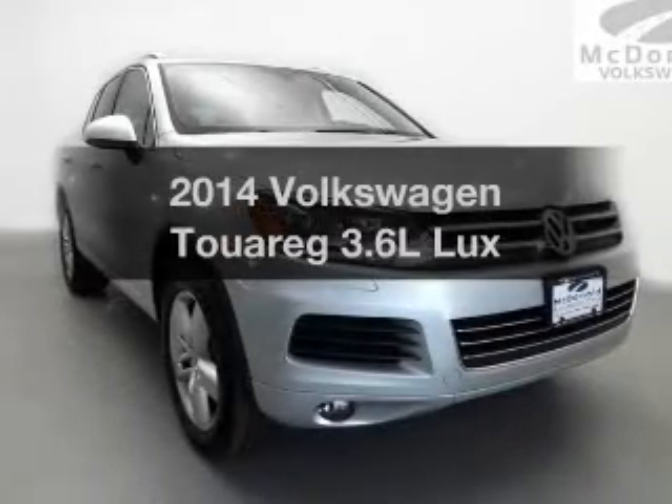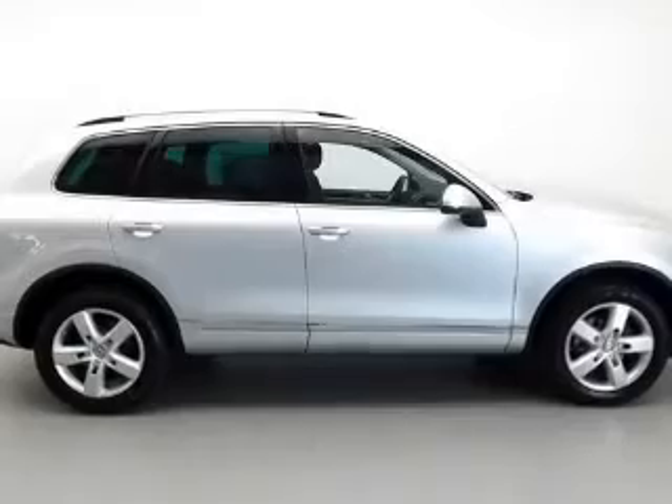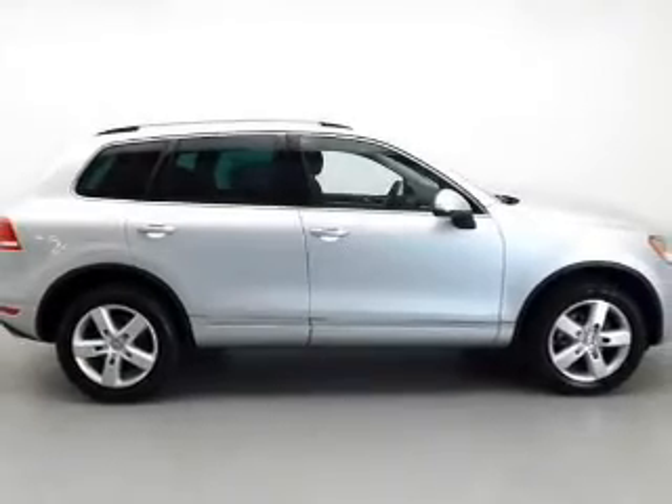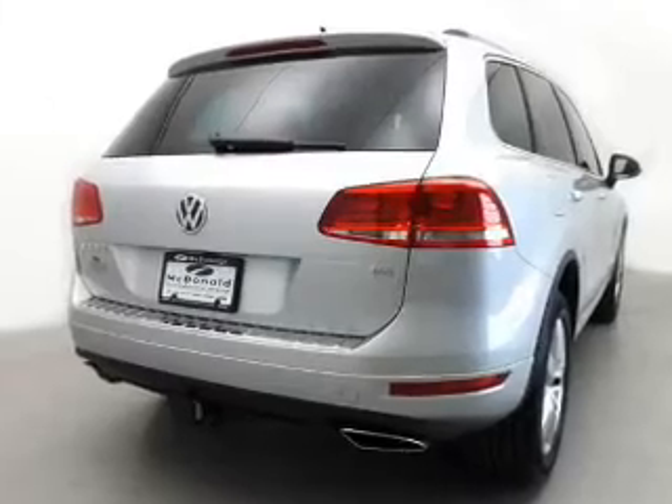Get noticed in this 2014 Volkswagen Touareg — this is the set of wheels you've been looking for. The powertrain includes all-wheel drive with a solid six-cylinder engine that responds smoothly to its automatic transmission.